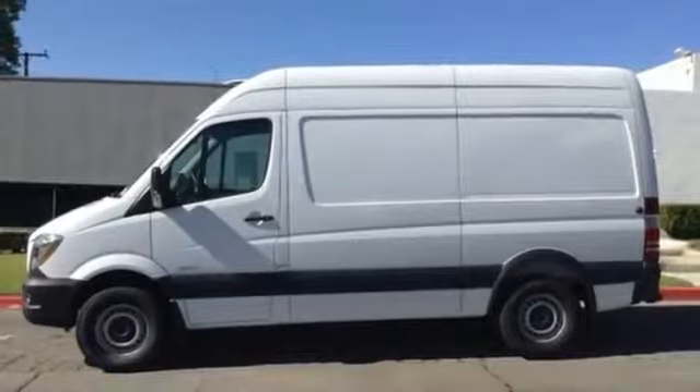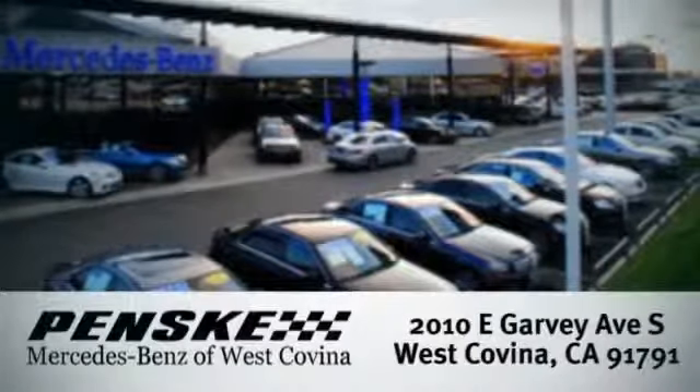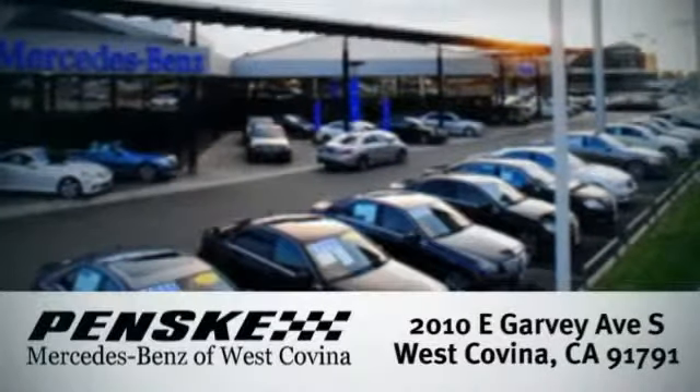Come give it a closer look. Visit today. We're conveniently located at 2010 East Garvey Avenue South in West Covina, California.